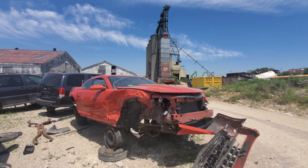Anyways, that is a 2010 Chevrolet Camaro V6 — not the cool one — at the junkyard. Thanks for watching. If you enjoyed this video please hit that like button as well as subscribe for more. Have a great day everyone.